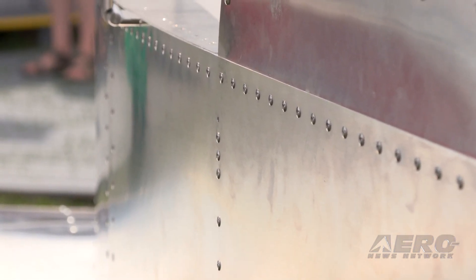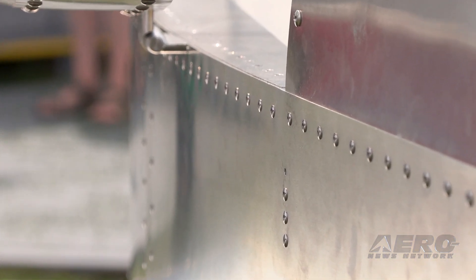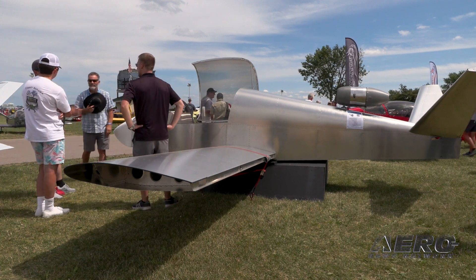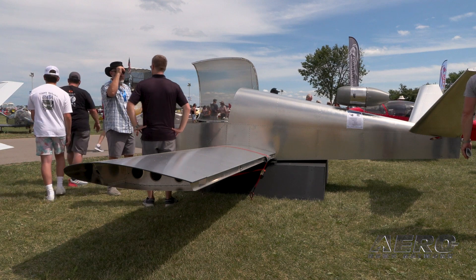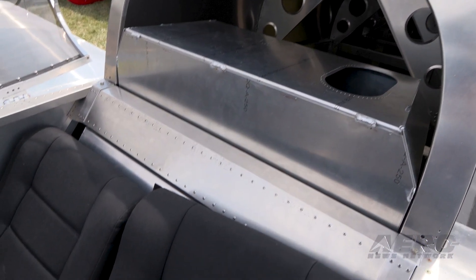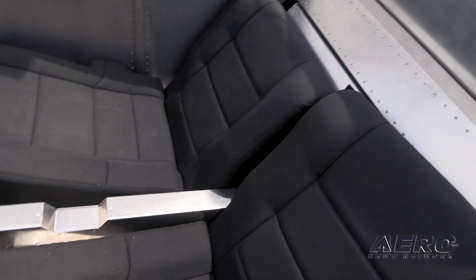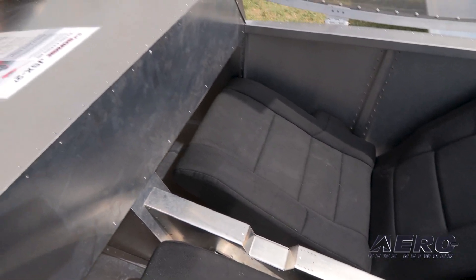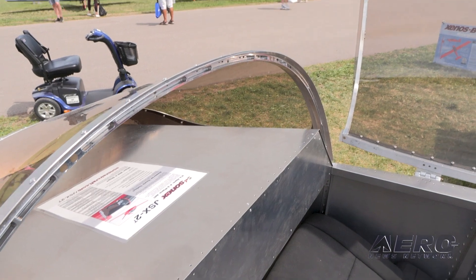We kept some room so people who've asked for baggage can have a little more space. For those wanting a BRS system, it can be installed, and if people want more range there's room to plumb in an aux tank or a smoke oil tank. It's a side-by-side seating configuration for the best training environment and best CG setup — you'd be able to fit two larger occupants compared to a tandem layout in such a small, lightweight airplane.